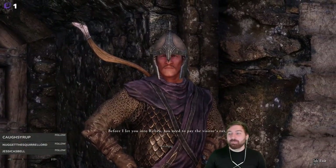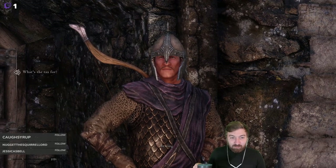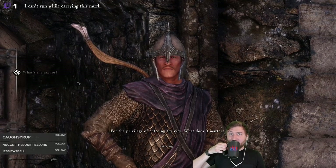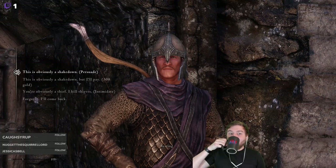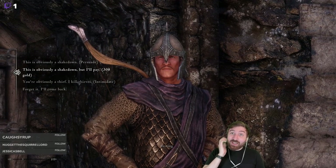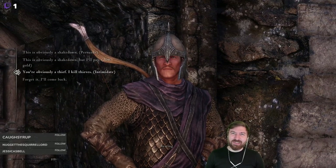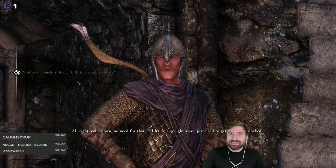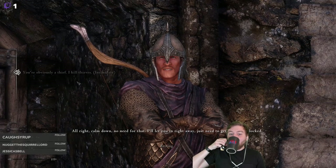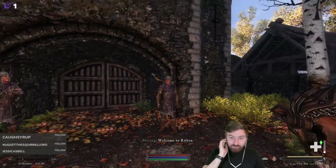Before I let you into Riften, you need to pay the visitor's tax. For the privilege of entering the city. We can pay 300 gold — let's see if we can intimidate him. Normally you can't do that, it's a much higher level. 'You're obviously a thief and I kill thieves.' Alright, calm down, no need for that — I'll let you in right away, just need to get the gate unlocked. Welcome to Riften.